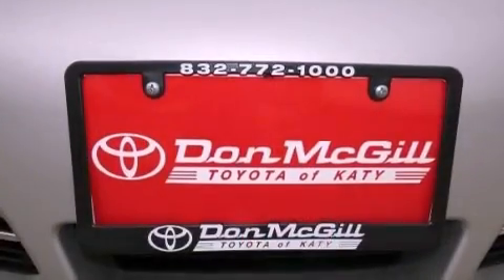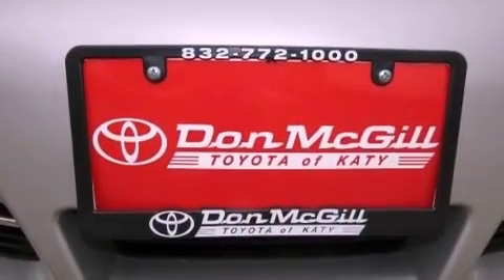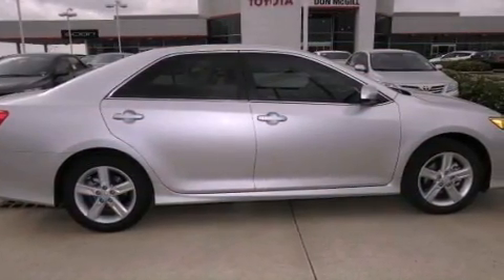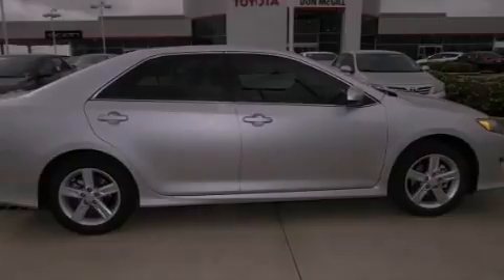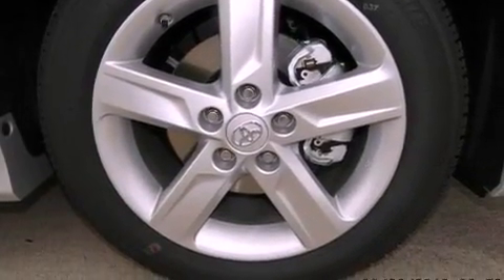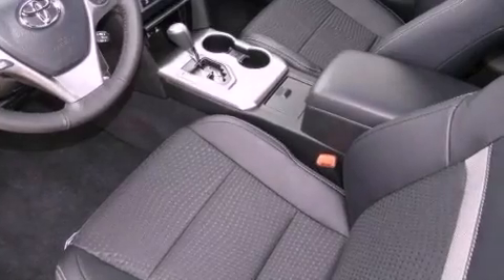Its top features include traction control and stability control systems, hill start assist, an iPod ready stereo system so you can take your music with you, alloy wheels, and a tire pressure monitoring system. The following features are also included.